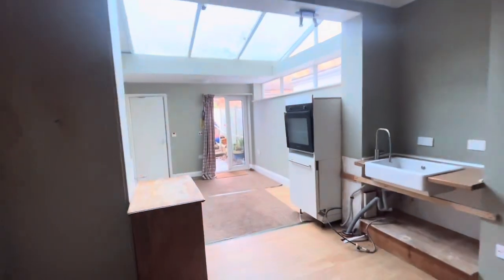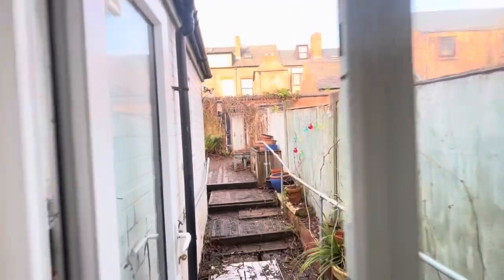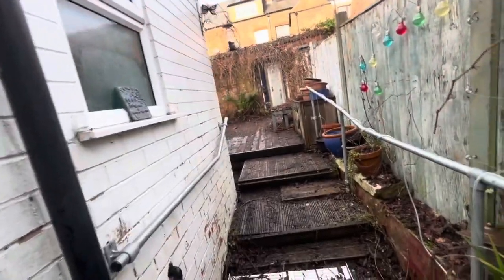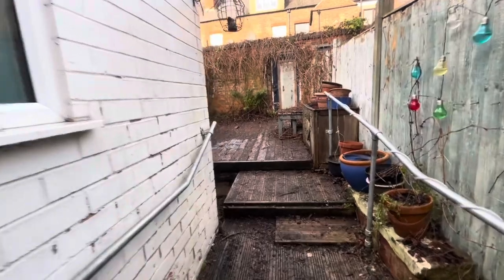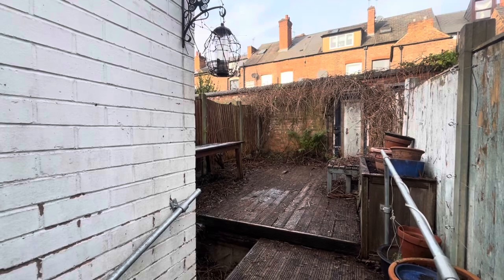We pop into the garden — a small courtyard garden. The decking is not in very good condition at all and does need to be replaced entirely.